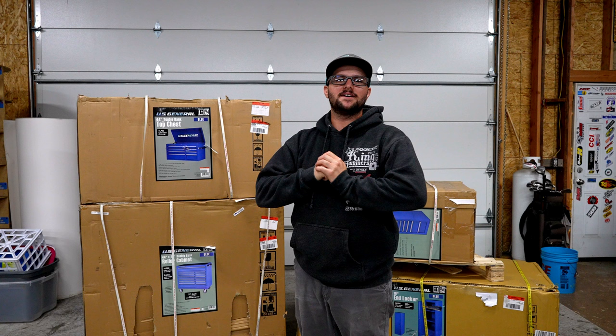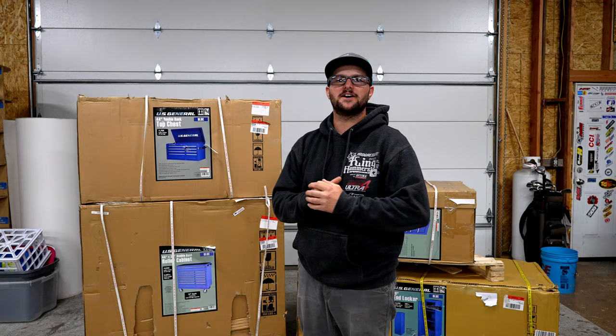Today we're going to be surprising my dad with a complete new toolbox setup. But before we do that, we need to get these things unboxed and make sure we have everything we need.